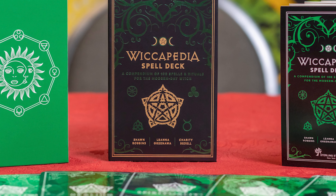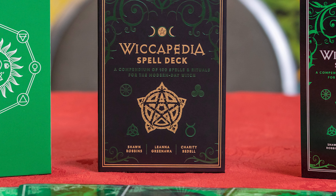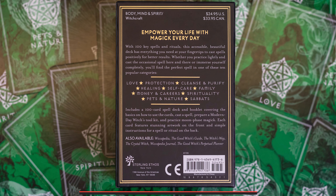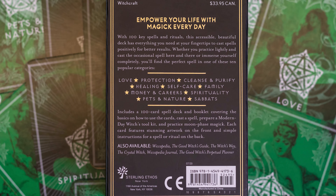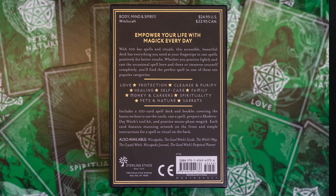This is the Wikipedia Spell Deck, and it says it's a compendium of 100 spells and rituals for the modern-day witch. Let's see what they got in here. It's by Sean Robbins, Liana Greenawa, and Charity Betel. Let's see what it says on the back: Empower your life with magic every day. With 100 key spells and rituals, this accessible, beautiful deck has everything you need at your fingertips to cast spells positively — underline — for better results.